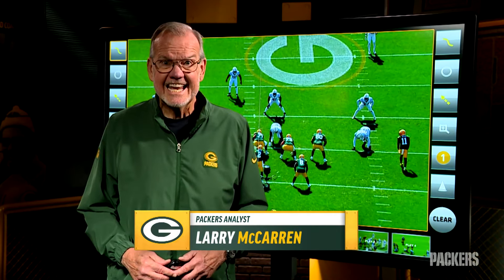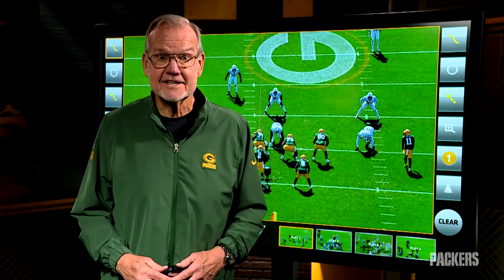Against the Colts, the Packers had their best rushing day in over 20 years. Here's how they did it.